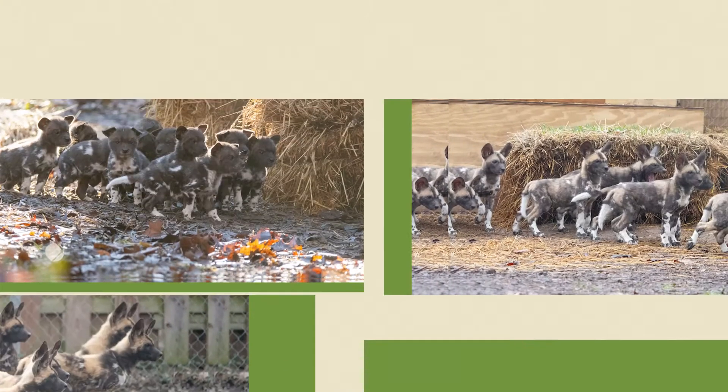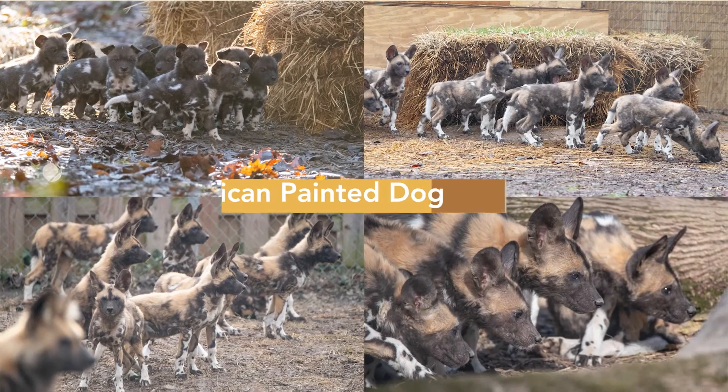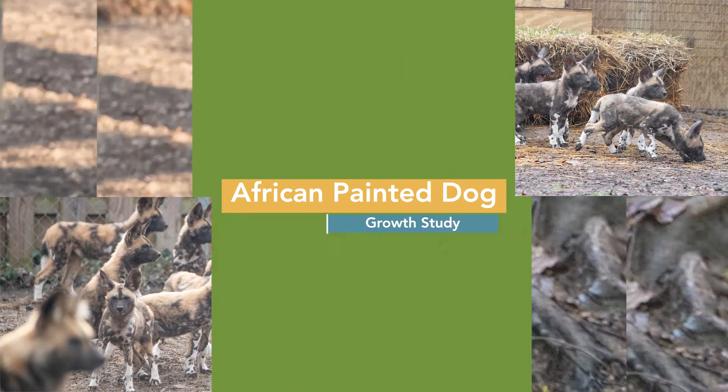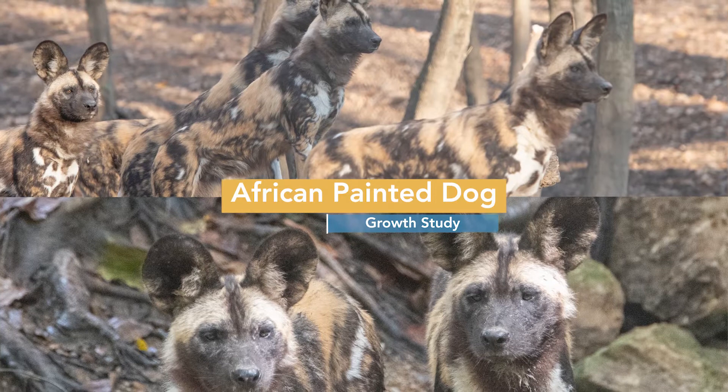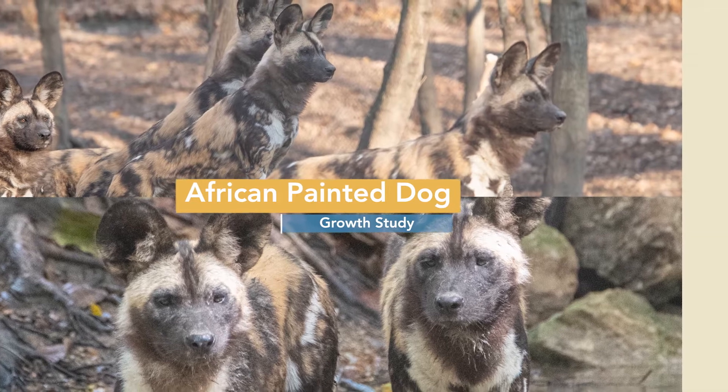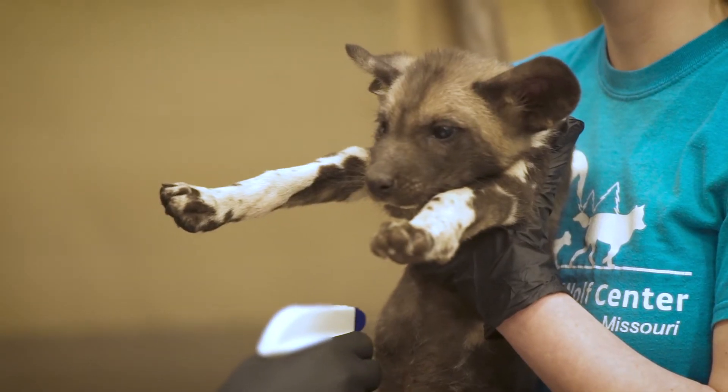After our historic puppy boom last year, the Endangered Wolf Center conducted important research to benefit African painted dogs in both managed care and in the wild. This research study focused on the growth and development of African painted dog pups with varying diets. One pack was fed a standard, controlled zoo diet,